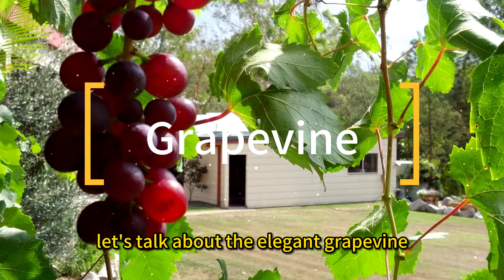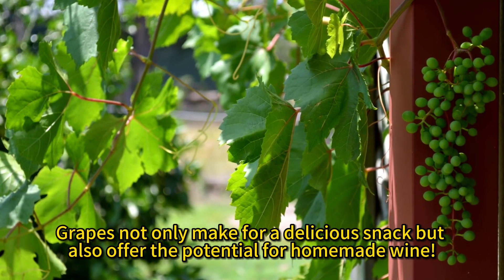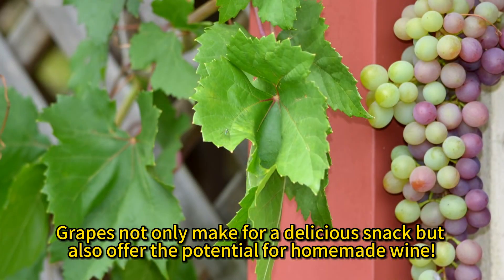Now, let's talk about the elegant grapevine. Transform your backyard into a vineyard with these beauties. Grapes not only make for a delicious snack, but also offer the potential for homemade wine.